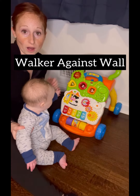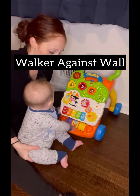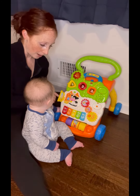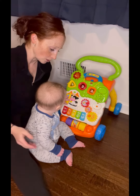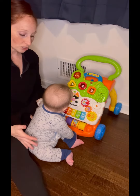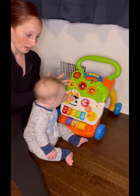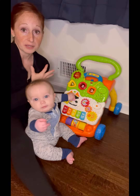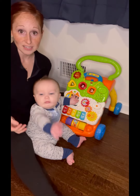You're going to place your walker up against a wall or a couch and sit behind your baby, placing them in sitting. He is motivated by this walker and all the toys on it, so it's going to promote reaching across his body. See that arm reaching across? He's trying to rotate his trunk so that he could be face on with the toy. You want your baby to have the ability to rotate on either side during play.